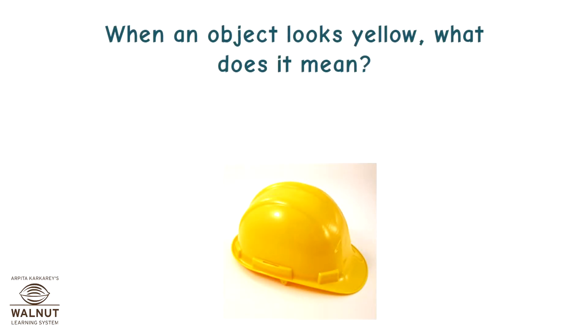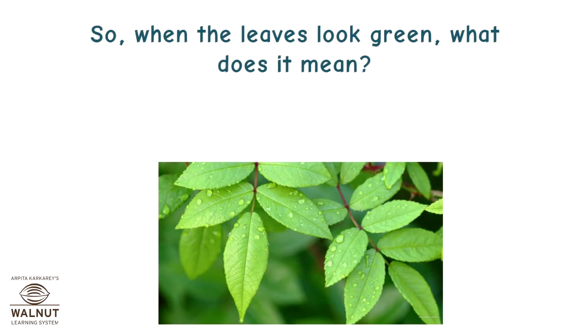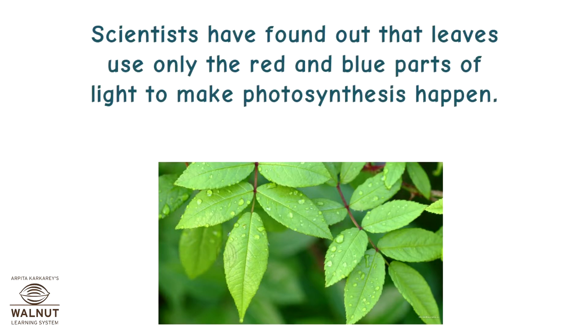When an object looks yellow, what does it mean? It means the object is absorbing all colors except yellow. So when the leaves look green, it means the leaves are definitely not absorbing green light. Scientists have found out that leaves use only the red and blue parts of light to make photosynthesis happen.